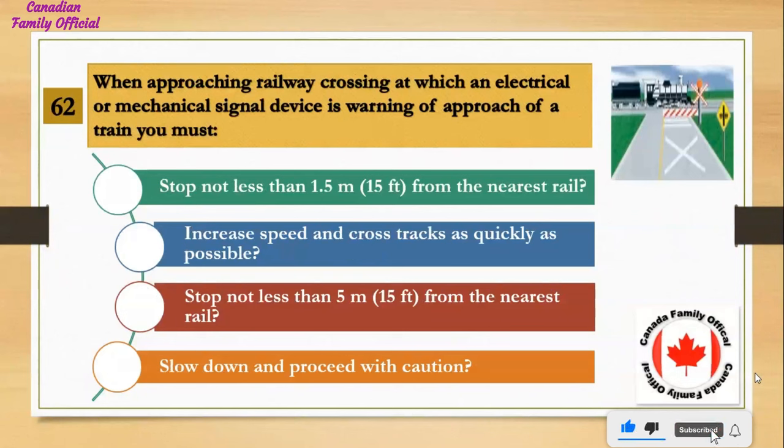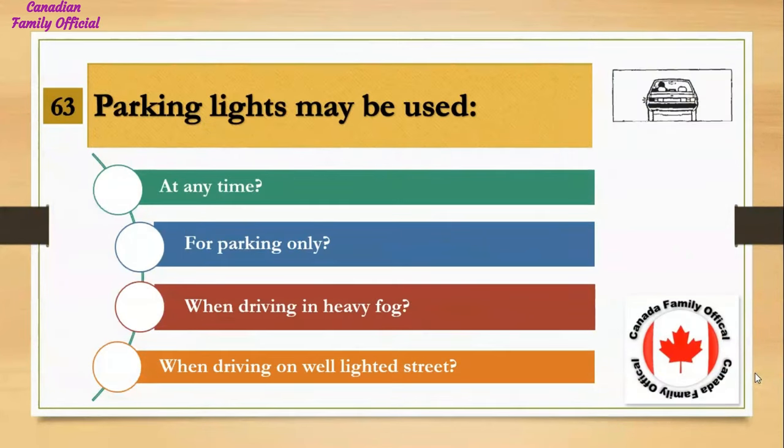When approaching a railway crossing at which an electrical or mechanical signal device is warning of the approach of a train, you must: Number 1, stop not less than 1.5 meters (15 feet) from the nearest rail; Number 2, increase speed and cross the tracks as quickly as possible; Number 3, stop not less than 5 meters (15 feet) from the nearest rail; Number 4, slow down and proceed with caution. And the answer is stop not less than 5 meters (15 feet) from the nearest rail.